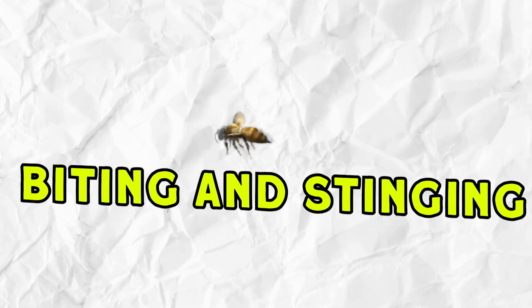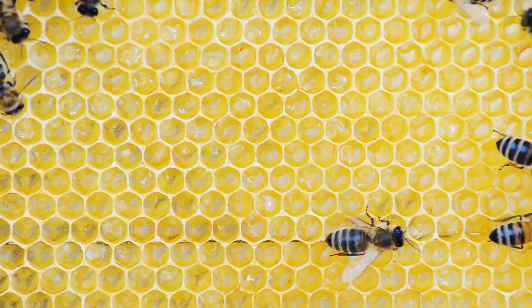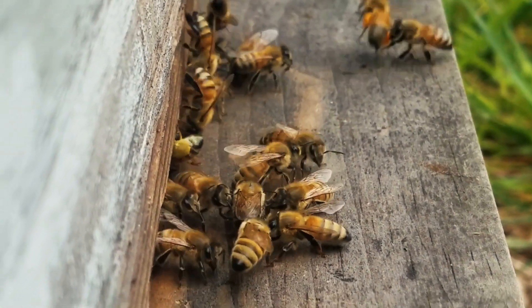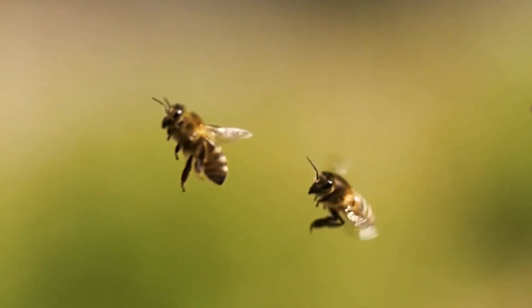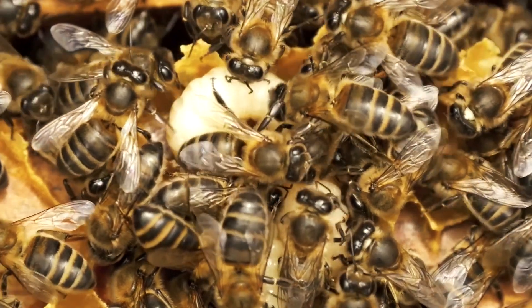Number seven: biting and stinging. Honeybees as an example. Honeybees employ an uncompromising strategy of biting and stinging. Armed with a barbed stinger, they unleash their weapon in defense of their hive. Though the bee's sacrifice is certain — the stinger lodges in the attacker, leading to the bee's demise — it secures the colony's protection.